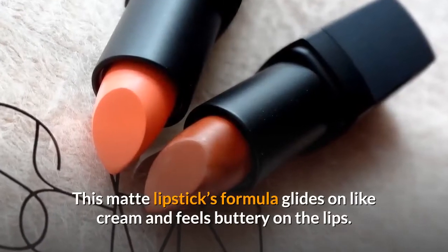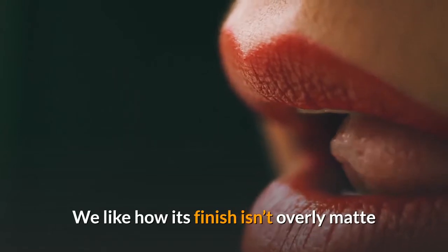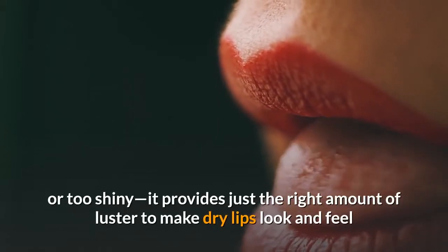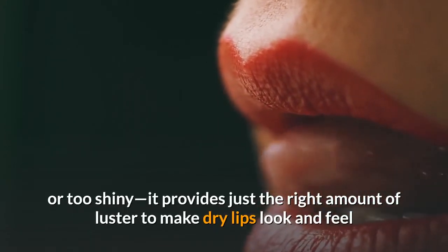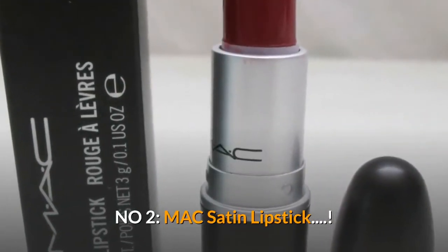This matte lipstick formula glides on like cream and feels buttery on the lips. We like how its finish isn't overly matte or too shiny — it provides just the right amount of luster to make dry lips look and feel soft and healthy. Number two: MAC Satin Lipstick.